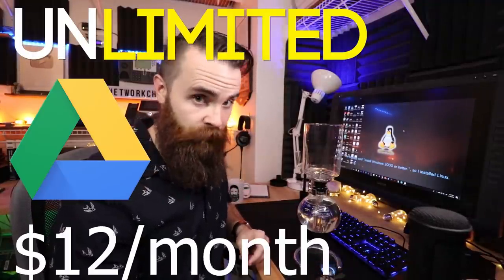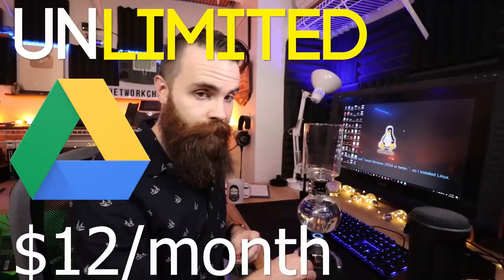Unlimited Google Drive storage, 12 bucks a month. No tricks, no gimmicks. This really works. Let's check it out.